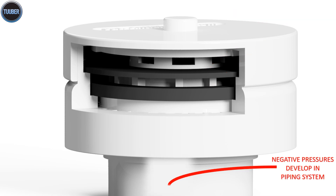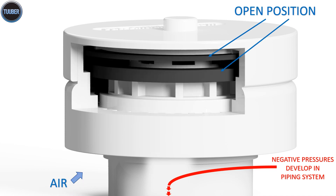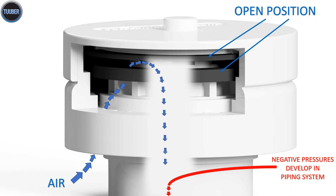The valve is in an open position. Air from the room will enter through the inlet filter, past the lower seal, then past the upper seal and into the system.